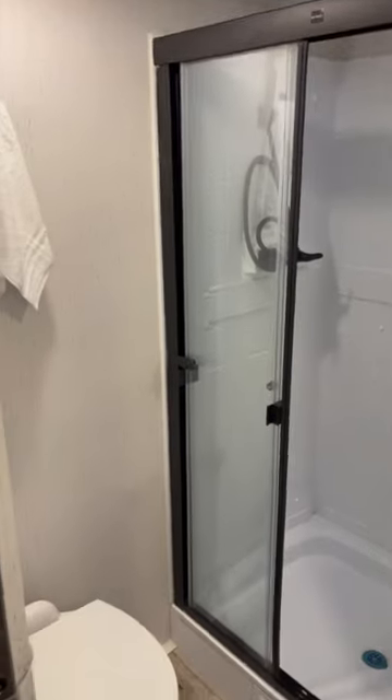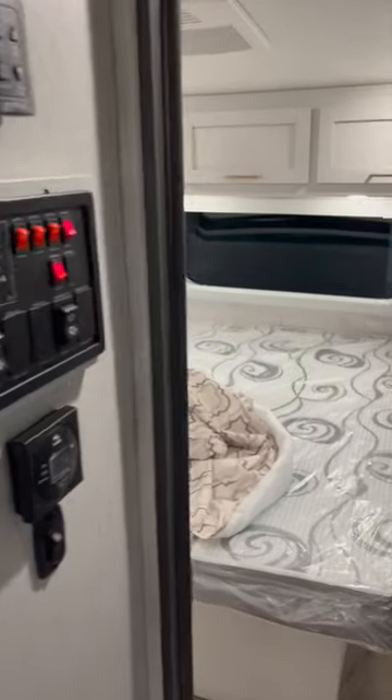Your bathroom is pretty average of what you see here with a porcelain toilet and pocket door. And here's your master bedroom with that front windshield.